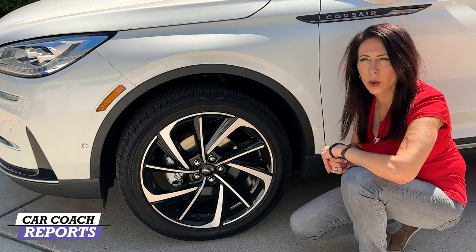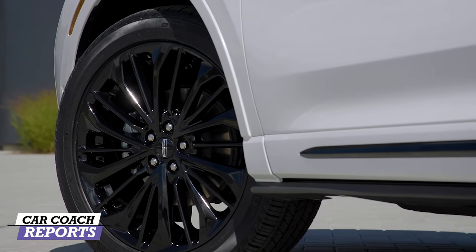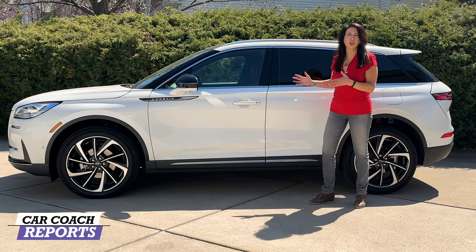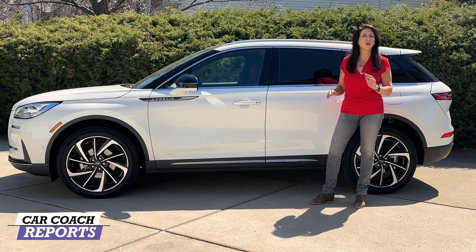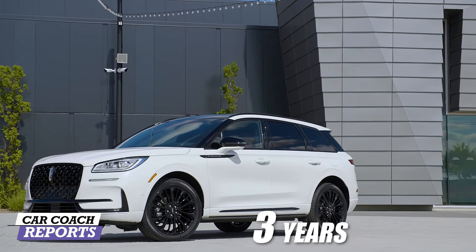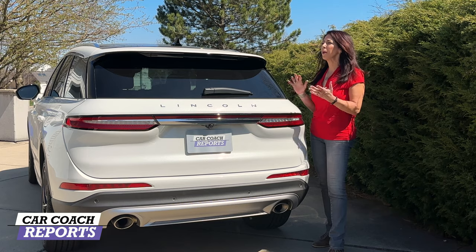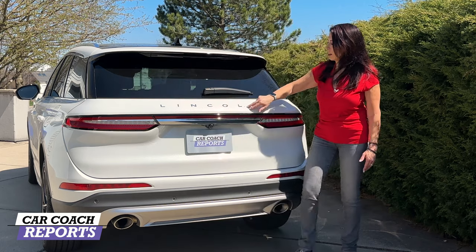Our test vehicle rides on 20-inch alloy wheels — lower trim levels would have 19-inch. These are all-season tires. Coming to the side of the vehicle, it looks pretty much the same. There are three trim levels: Standard, Touring, and Reserve. This also has the jet appearance package, which is an option, as well as the two new additional colors. Warranty is three years/36,000 miles and two years of complementary maintenance.